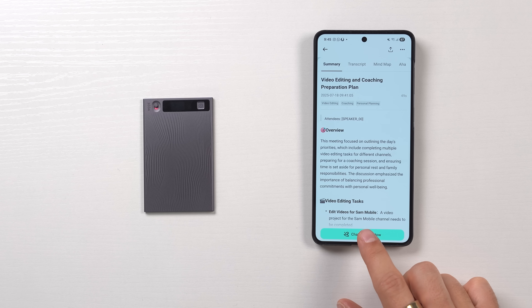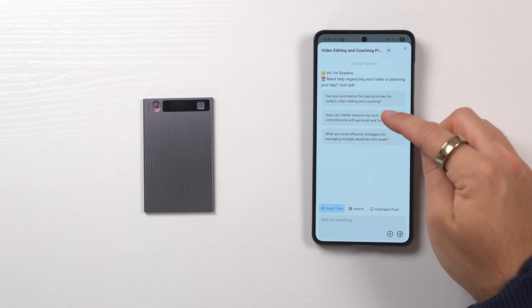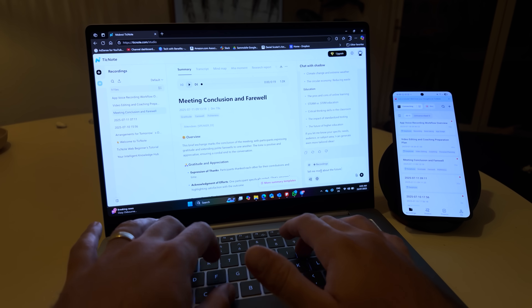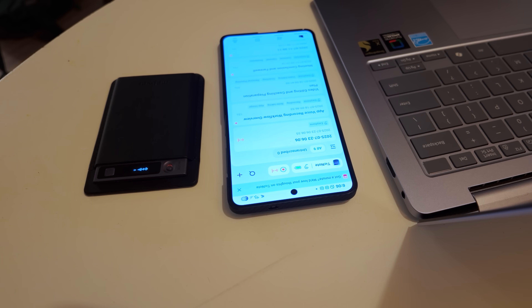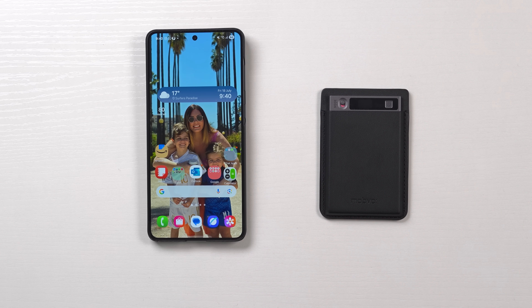The app has something called Shadow — a built-in AI productivity agent that turns all your thoughts, meetings, and recordings into actionable plans, boosting your creativity and efficiency. Shadow is also conversational, so you can ask it questions and get responses. It's cross-platform too, so you can log in on a web browser and access Shadow, syncing conversations across multiple platforms and devices. Whenever you have a thought, just hit record and the app will organize and take care of the rest. Grab yourself a Mobvoi Ticknote using the link in the description. Thank you to Mobvoi for sponsoring this video.